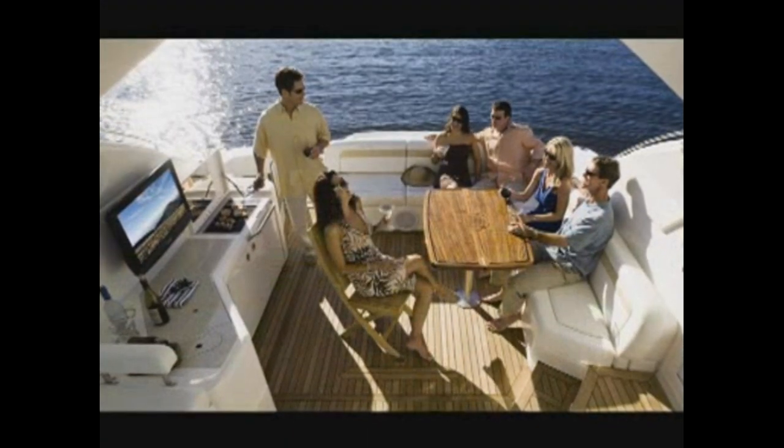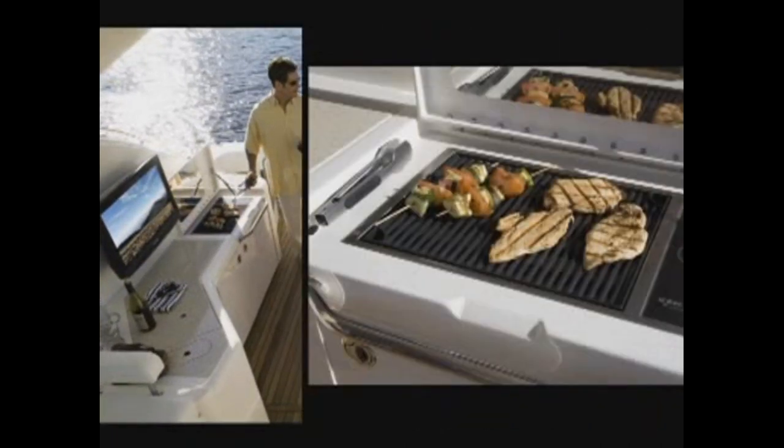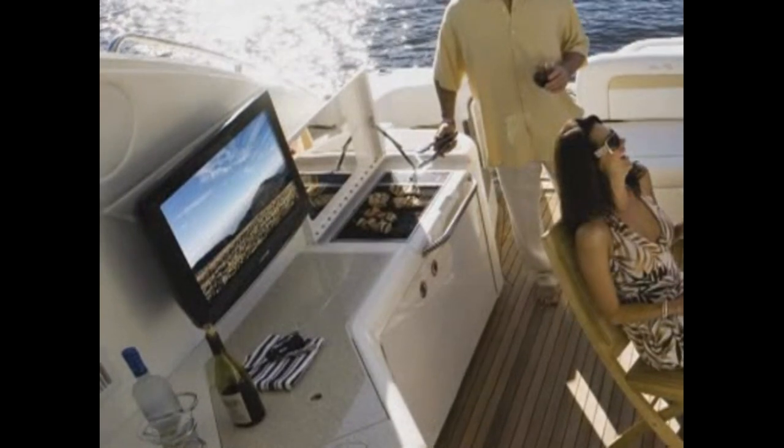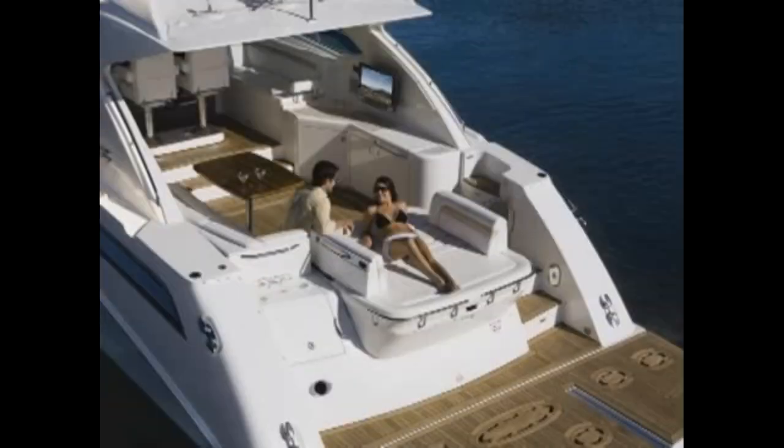The 540 Sundancer is a social animal, and your guests can spread out on the L-shaped cockpit lounge and enjoy the big wet bar with optional grill, refrigerator, and TV with DVD player. The aft section of the lounge swings open to create multiple seating configurations.